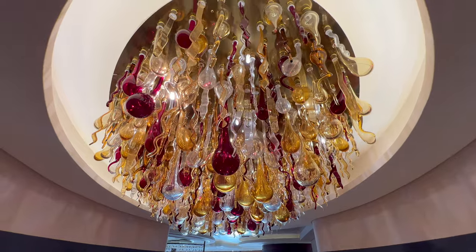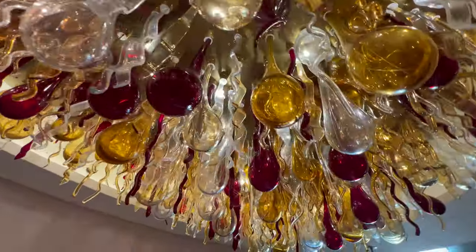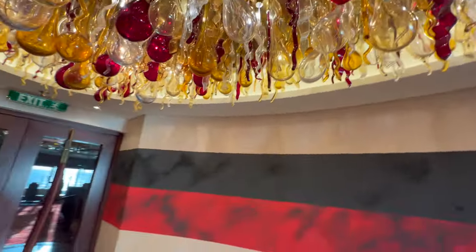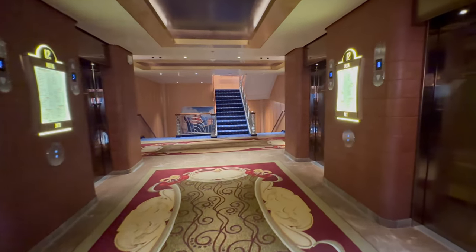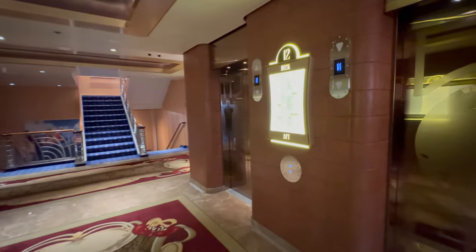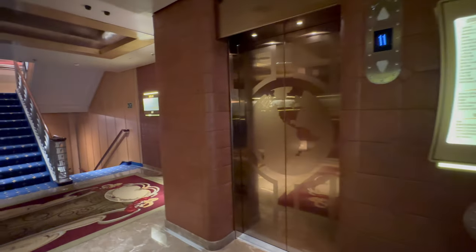This huge chandelier is made from Venetian Murano glass and is meant to resemble spaghetti and meatballs. We visited Venice in the summer and had a marvellous time. Check out our trip report on Venice — we'll leave a link in the description down below as well as in the upper right hand corner of your screen if you don't want to wait.